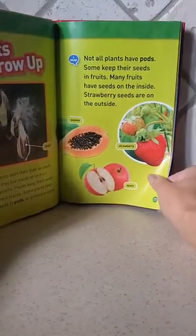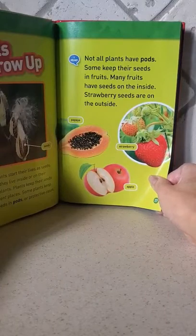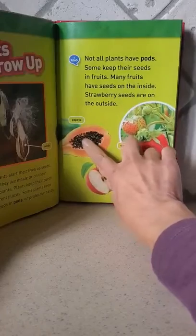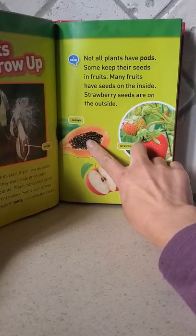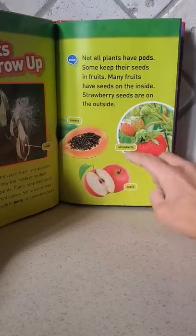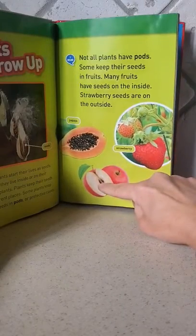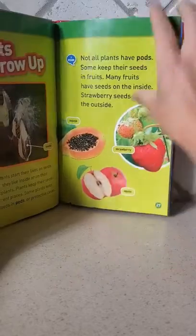Not all plants have pods. Some keep their seeds in fruits. See the seeds inside the fruit. Many fruits have seeds on the inside. Strawberry seeds are on the outside, while apple seeds are on the inside.